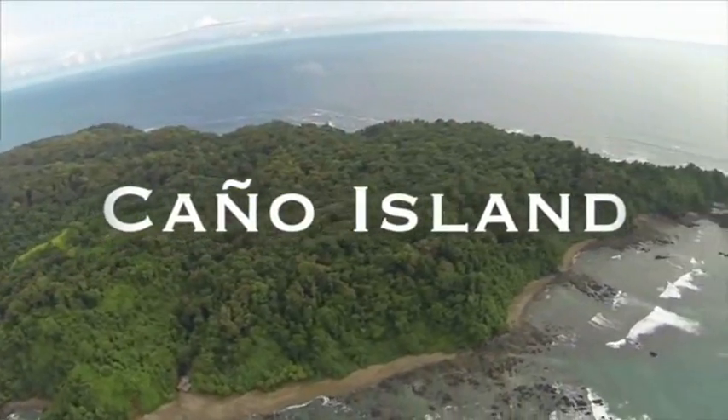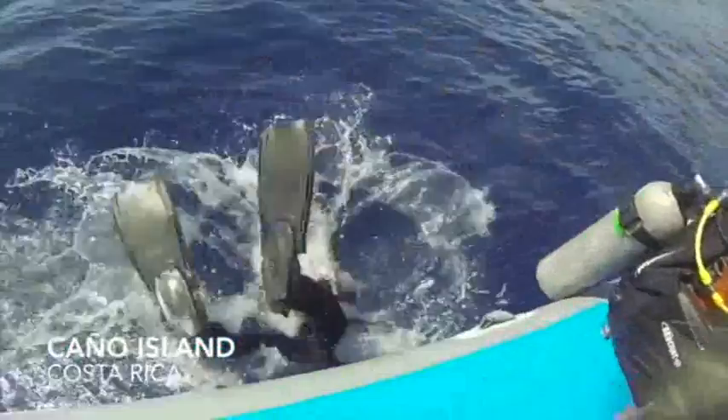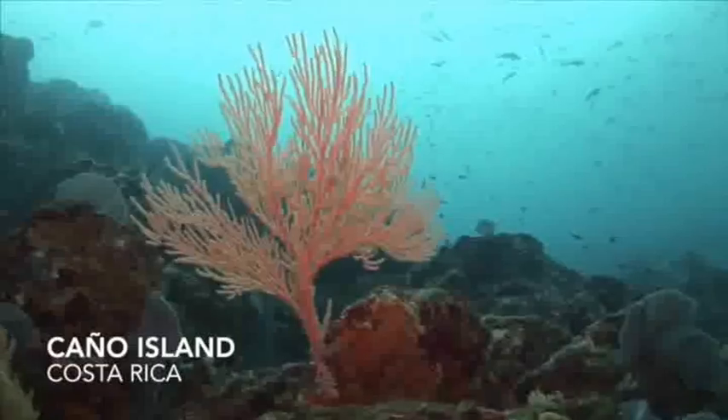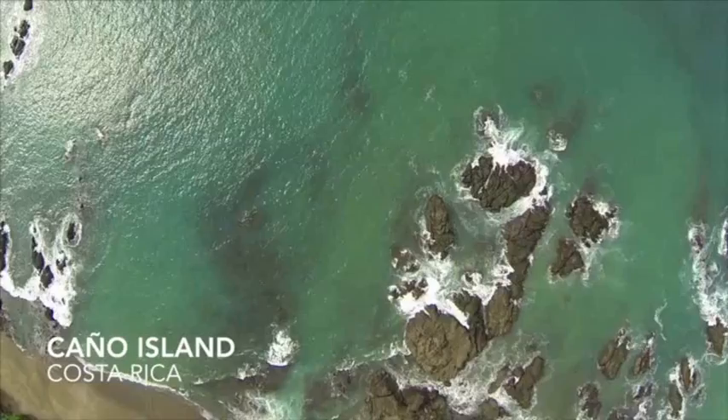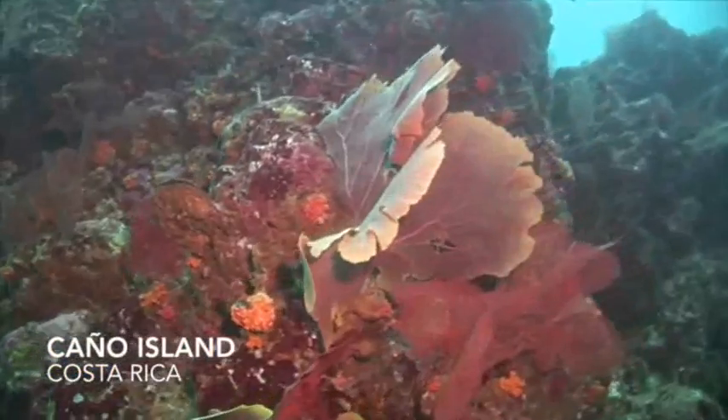Caño Island is a marine reserve located off the South Pacific coast of Costa Rica. It's one of the most beautiful jewels in the Costa Rican national park system. The lush, green tropical island is home to resident tropical fish and beautiful colorful corals.